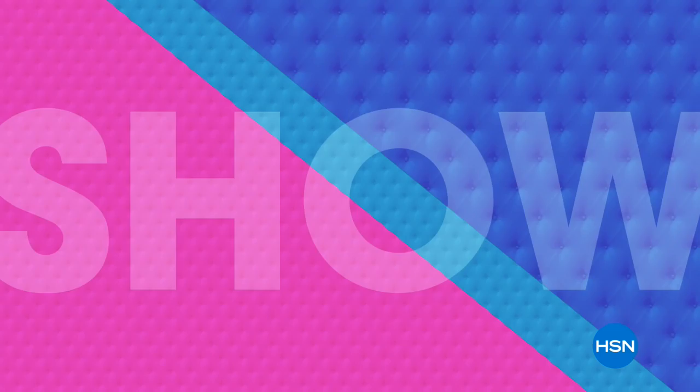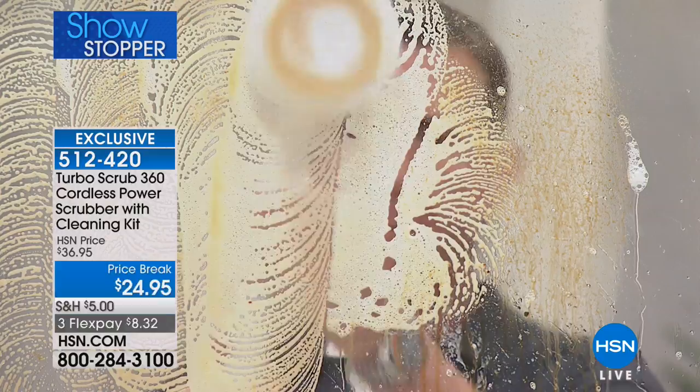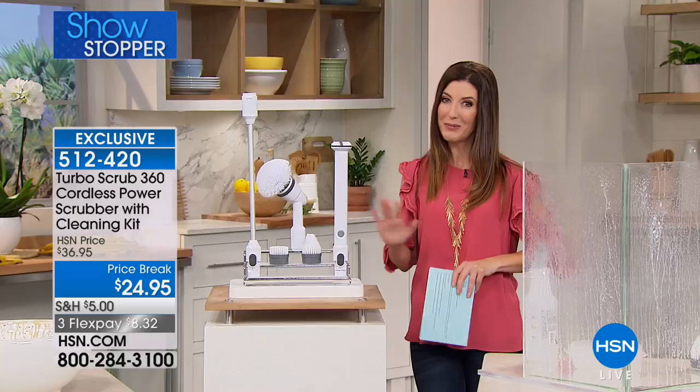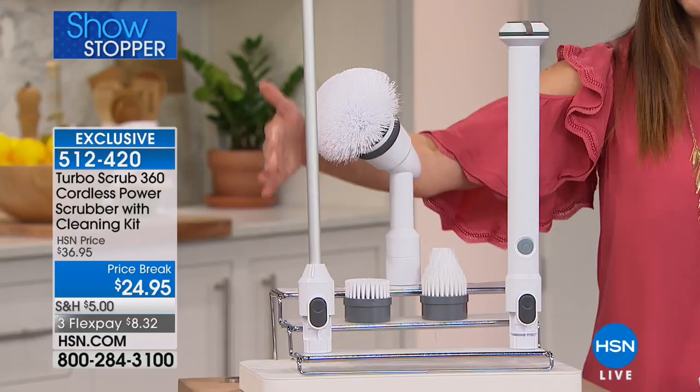I don't know anybody that likes doing Saturday morning chores, but what if we could make it a whole lot easier? How about not bending over, no more elbow grease, no crawling around on your hands and knees? Getting in and out of your shower and bathtub can sure be a pain — but this is Turbo Scrub, the world famous Turbo Scrub. You're getting everything you need for less than $25.